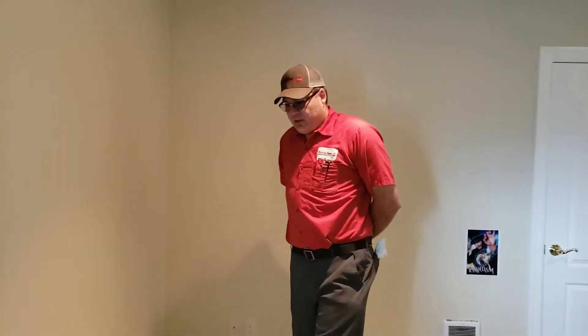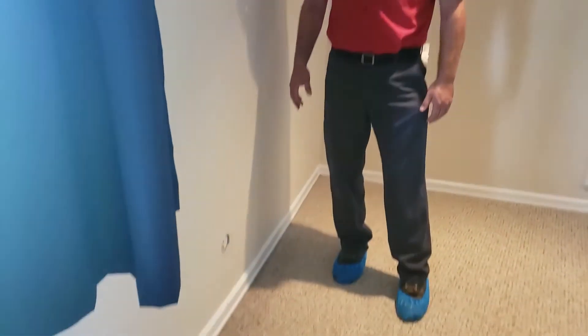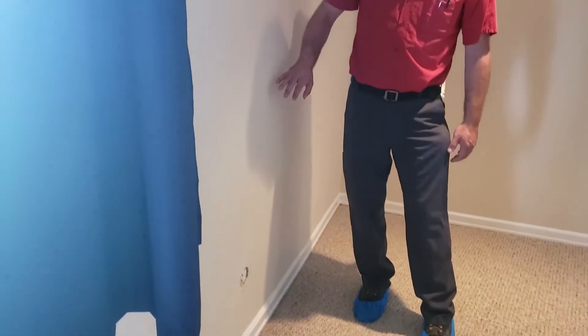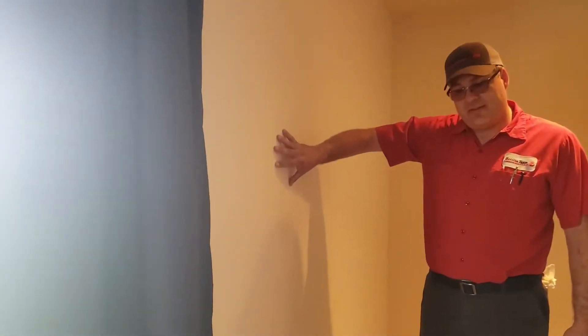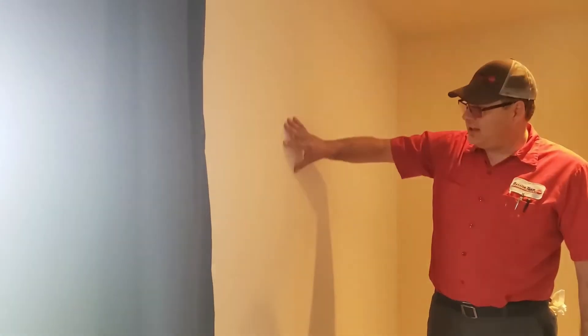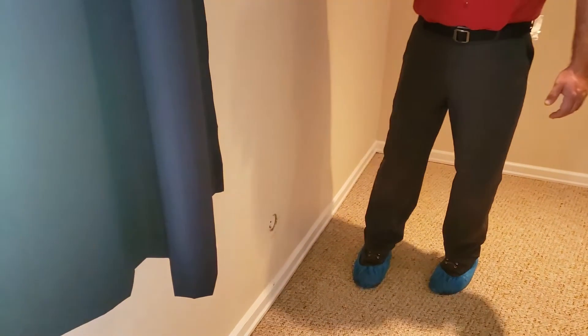So Michael, can you kind of walk us through how we got to this point and what's going on? Yeah, so we got a call from the customer — they found some wet carpet in their son's bedroom, and after some exploring with moisture meters, we found that this wall cavity is wet, not all the way to the ceiling. We suspect that this drain line system has been leaking in the wall cavity.